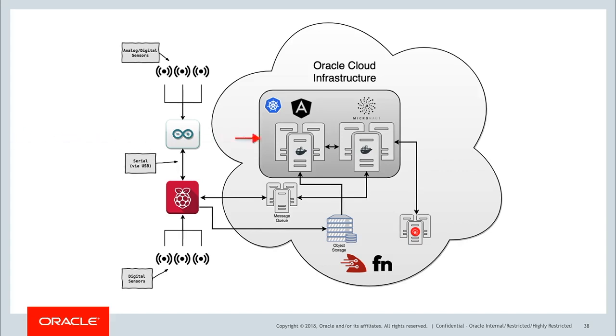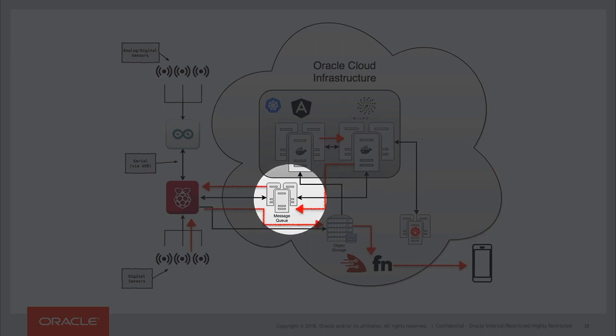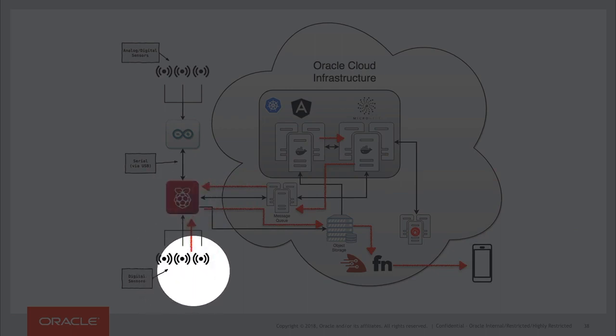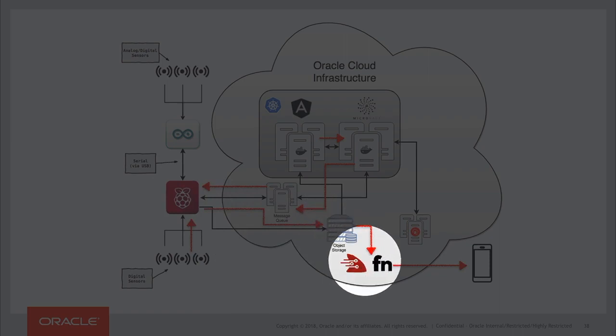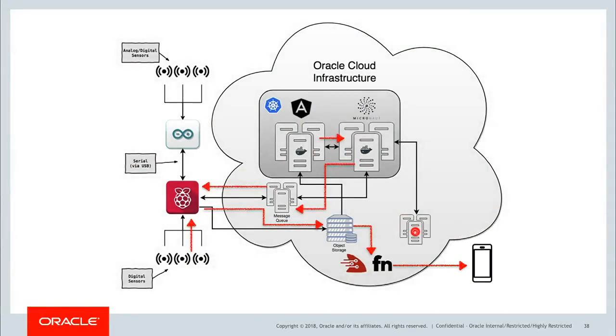That flow looks like this: user input from the front end takes a snapshot, the microservice sends that message to the queue, the Raspberry Pi reads that queue and takes a picture. Alternatively, the motion sensor detects an event and sends that to the Raspberry Pi. The Raspberry Pi takes the picture, sends it to object storage, which calls the serverless function via cloud events, which sends the message to my mobile as an SMS.